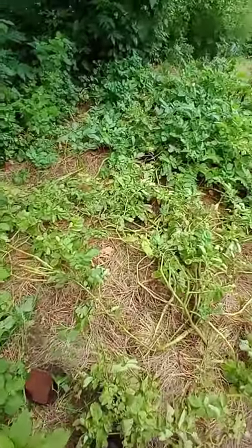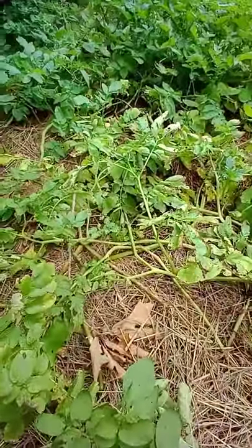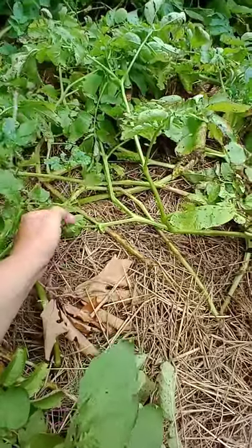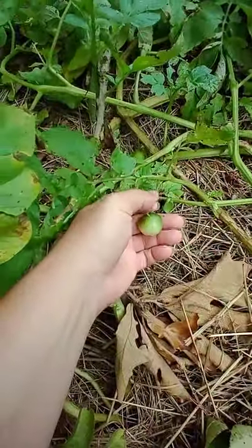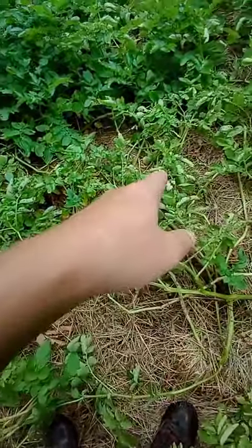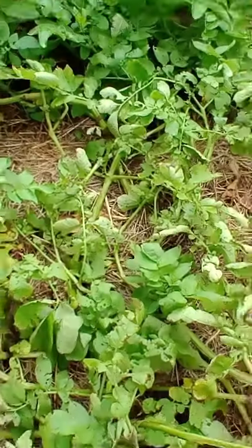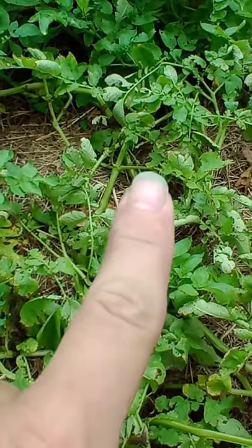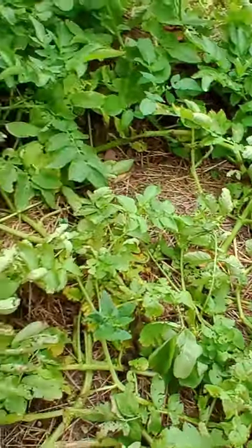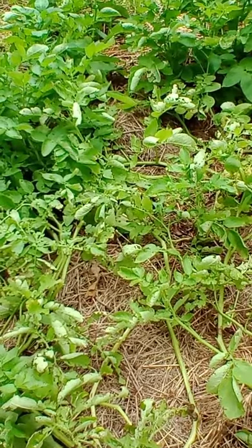I've got two different varieties of potatoes in here, but the seed pods — I've always asked: if potatoes are the seeds, then why do we have seed pods on our potatoes? There's more than one in here, there's another one right there. Zoom in on that — you can see it right there. So there's a couple of those in here.